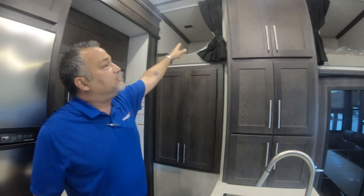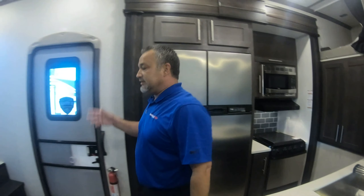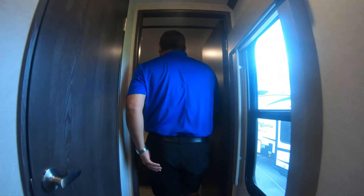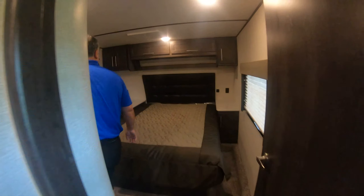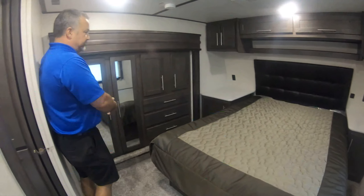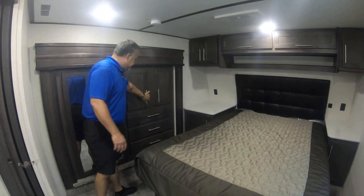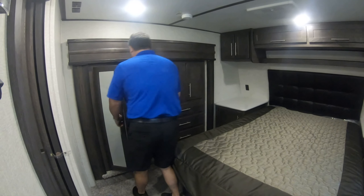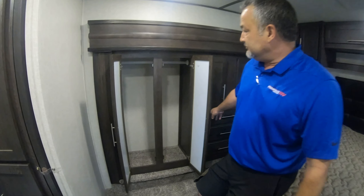There's a little loft up here for sleeping, so you've got one sleeping up there. You've also got a queen-size bed up front. The queen-size bed has a slide-out wardrobe with storage for folded clothes, drawers for your drawers, and hanging space for all your clothes in there.